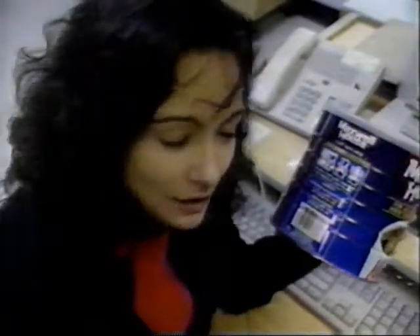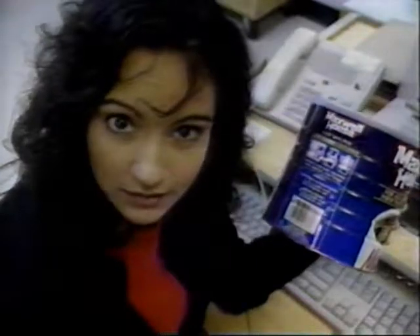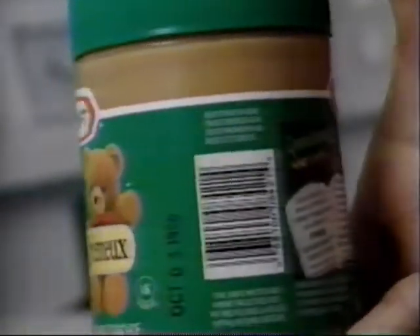Leslie Eder of Carlington wants to know what those black and white lines are that you find on most items in a store. Those lines, which are actually bars and spaces, are what is known as the UPC, or Universal Product Code.